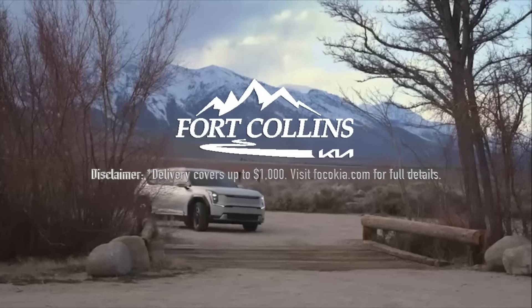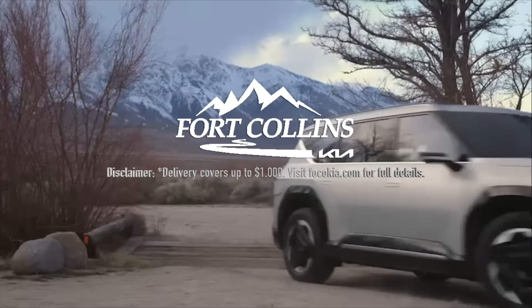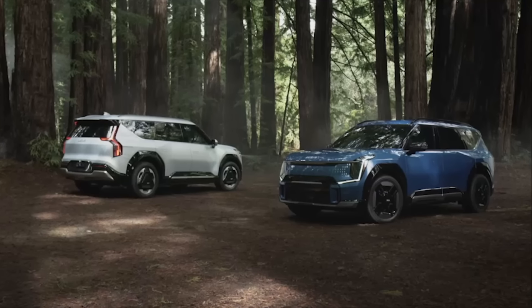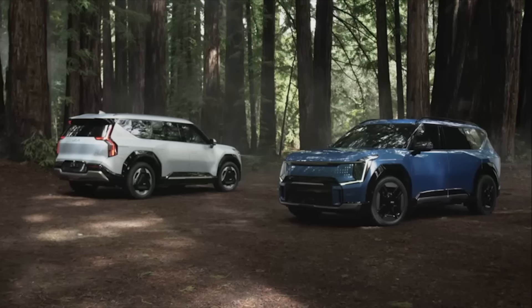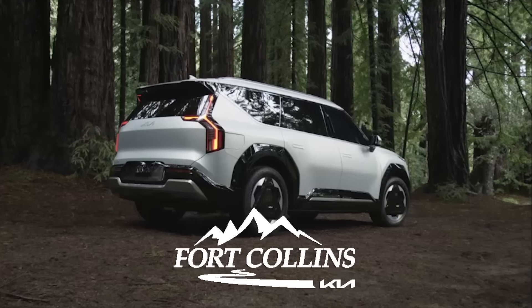This episode is made possible by the support we get from Fort Collins Kia. If you are in the market for any electric Kia, not only do they never add market adjustments, they will deliver your car to you anywhere in the 48 contiguous states for Out of Spec viewers. More information in the link in the show notes.